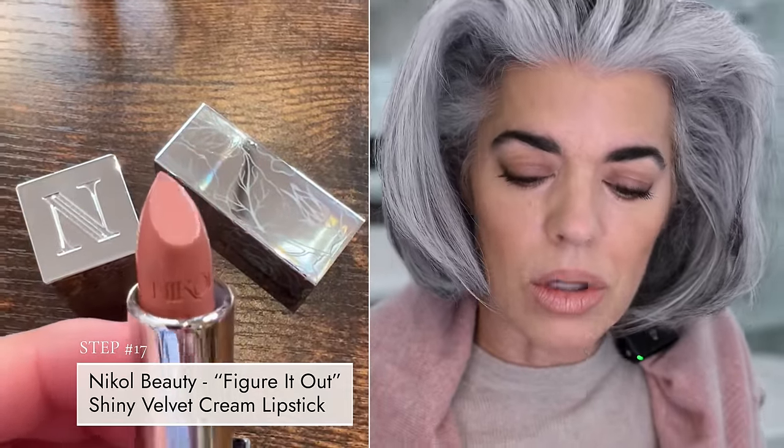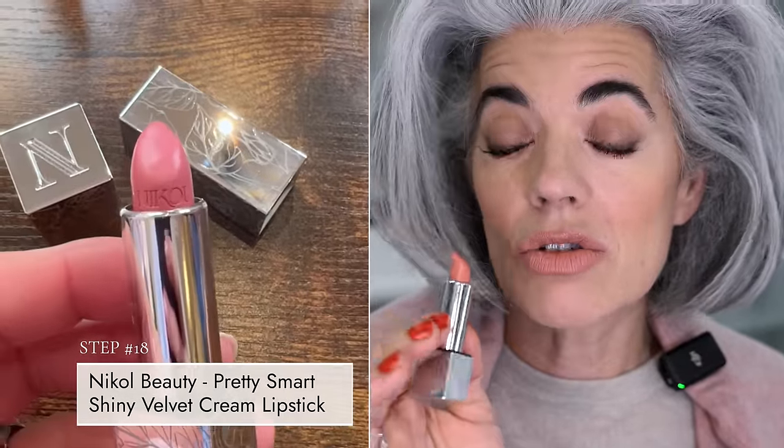So I have the lip liner on in Silk, I did a little definition with my taupe brow pencil, and I added Figure It Out. But since I'm wearing this beautiful blush cashmere sweater, I'm going to add in a little bit of my Pretty Smart. I could have just used this if I didn't want to be too nude, but we're going to add in a little more dimension — I think it looks really beautiful. So this is my interpretation of the nineties: doing a matte eyeshadow, really beautiful eyeliner, smudging it up, concentrating on sculpting the face, adding a little blush, and doing the lips that you really want.